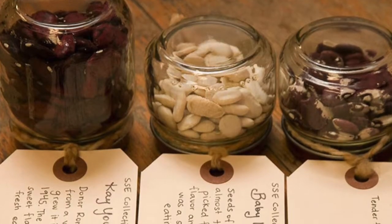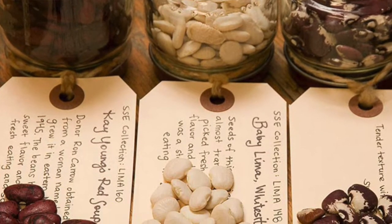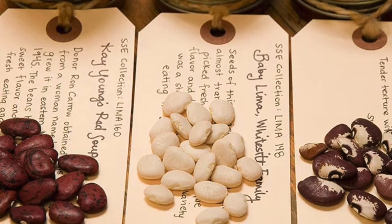In terms of the seed itself, it's considered true to type. If it is just being pollinated by itself or by plants of the same kind, what you're going to find is that you can actually save these seeds. And if you plant the seeds, you'll end up with the exact same plant as the parent.